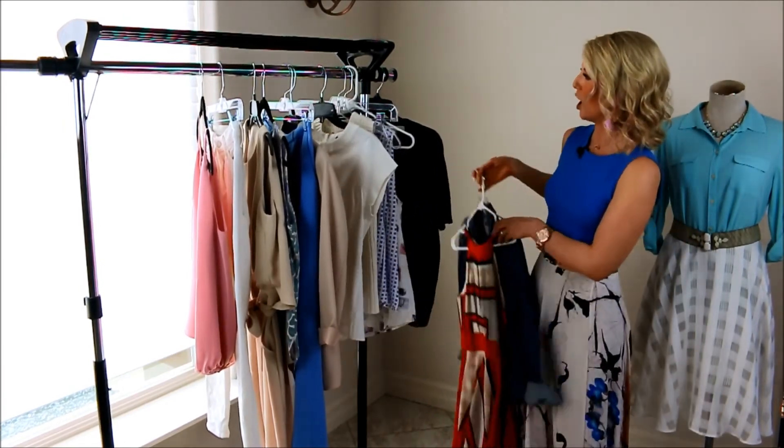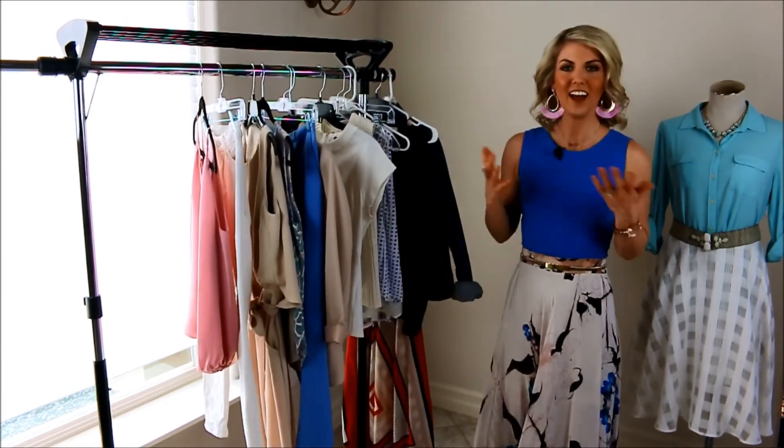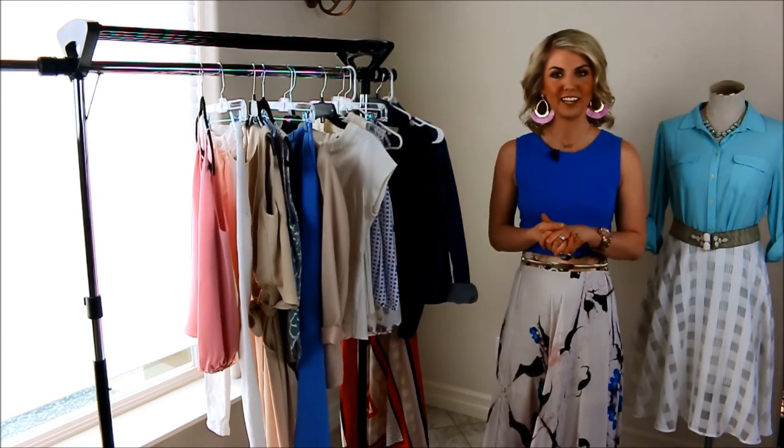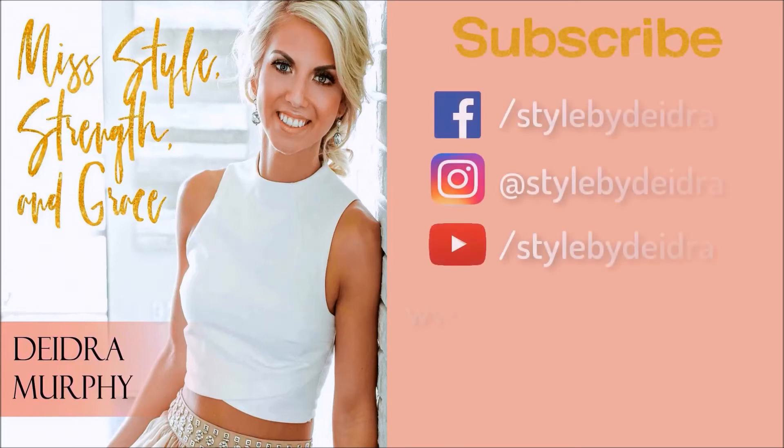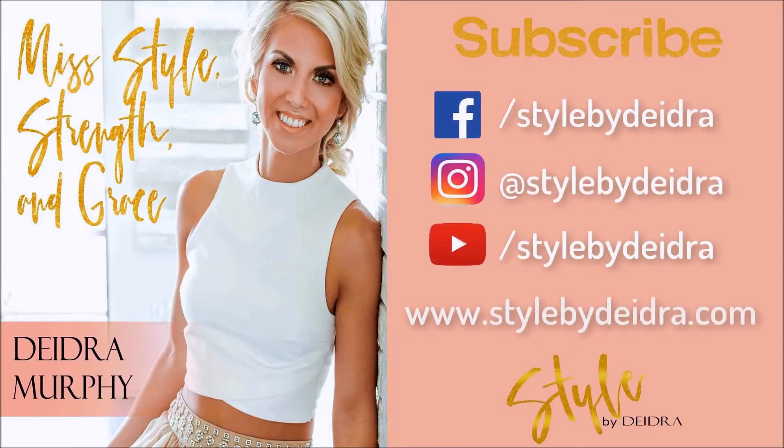I hope these options give you some inspiration as you get ready for your Easter day plans — have a happy Easter! If you liked today's video, be sure to hit the subscribe button and make sure to check me out on Facebook and Instagram at stylebydeidra.